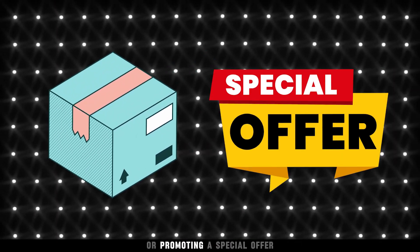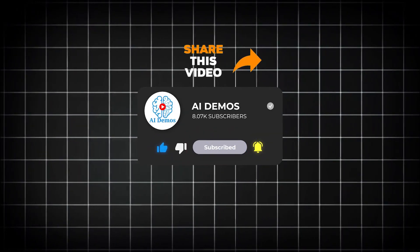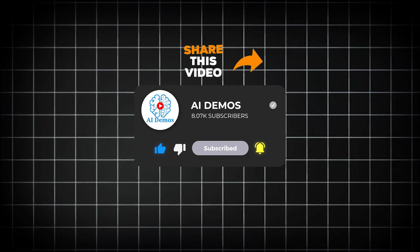Whether you are launching a new product or promoting a special offer, Top View has made the process effortless. If you enjoyed the video, like, share, and subscribe to the channel for more awesome videos.